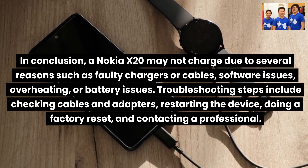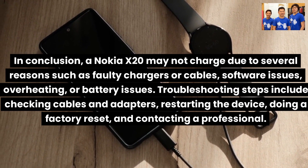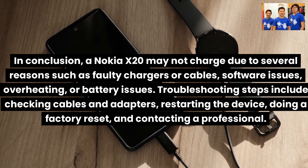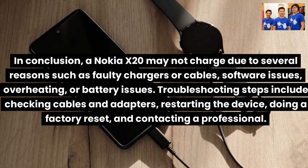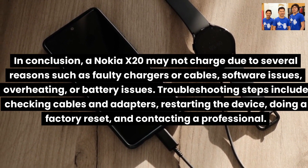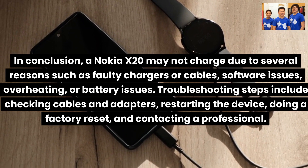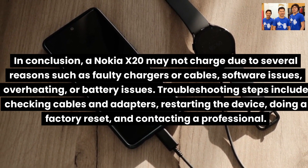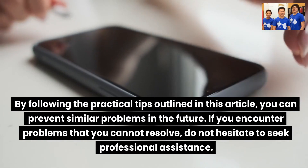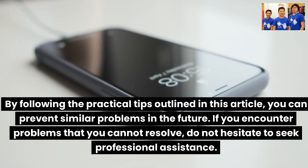In conclusion, a Nokia X20 may not charge due to several reasons such as faulty chargers or cables, software issues, overheating, or battery issues. Troubleshooting steps include checking cables and adapters, restarting the device, doing a factory reset, and contacting a professional. By following the practical tips outlined in this article, you can prevent similar problems in the future. If you encounter problems that you cannot resolve, do not hesitate to seek professional assistance.